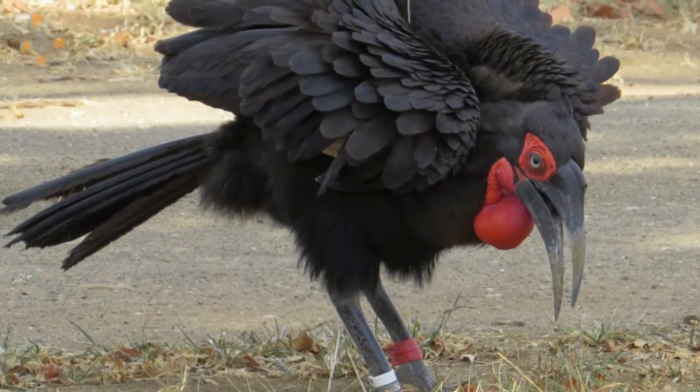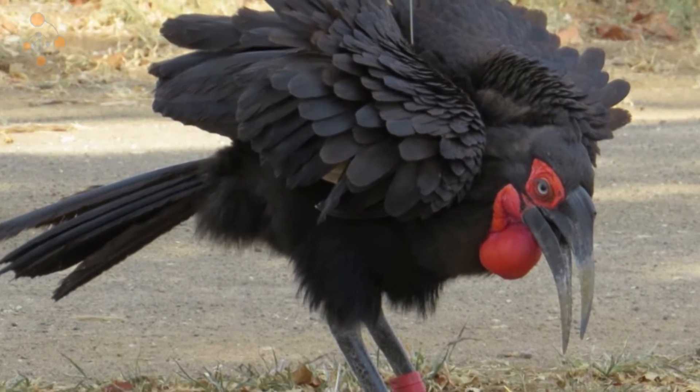My name is Lee Kornbrink. I work for the Endangered Wildlife Trust. They have a large low felt large bird project based in the Kruger National Park, and I work on southern ground hornbills. At the moment I'm busy with my PhD looking at the habitat, nesting, and foraging of southern ground hornbills in Kruger.